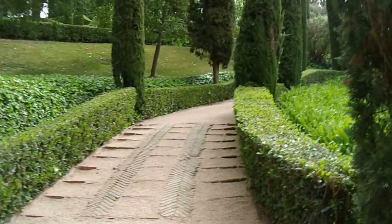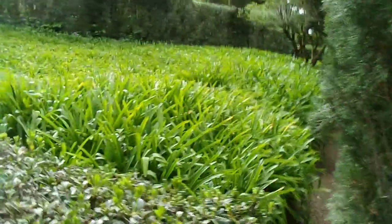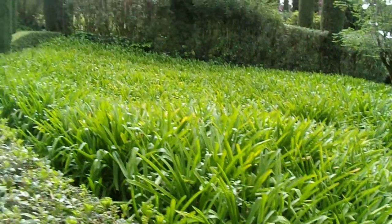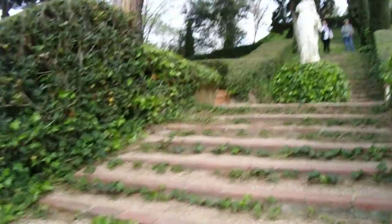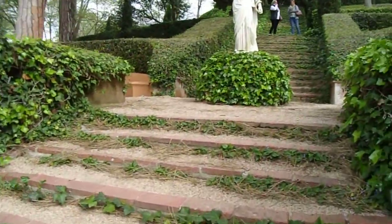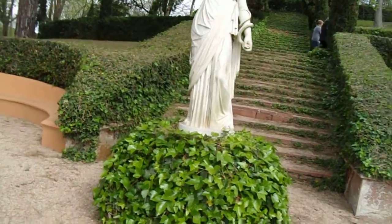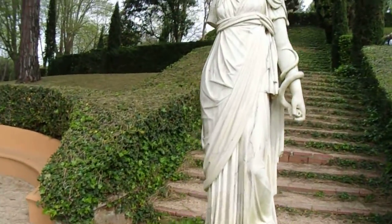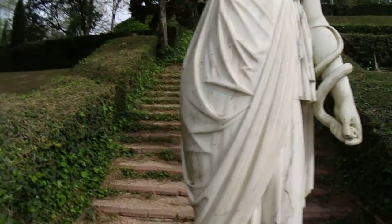As it's on the slope of a steep hillside, the gardens are all laid out in terraces. Tall cypresses. Loads of plants there. There's a one-armed statue of a Greek goddess.